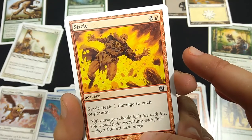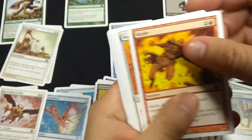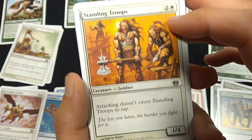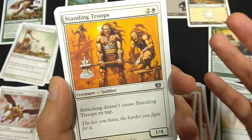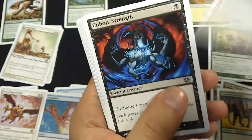'Of course you should fight fire with fire. You should fight everything with fire.' — Good old Jaya Ballard, Task Mage. Standing Troops, 3 mana, 1-4. Attacking does not cause Standing Troops to tap — this is before they had the keyword Vigilance, so they would spell it out. 'The less you have, the harder you fight for it.'